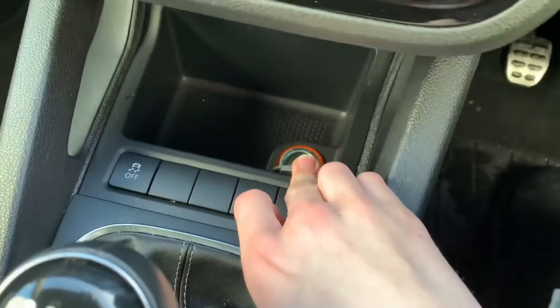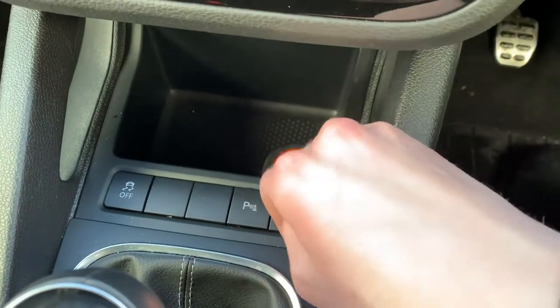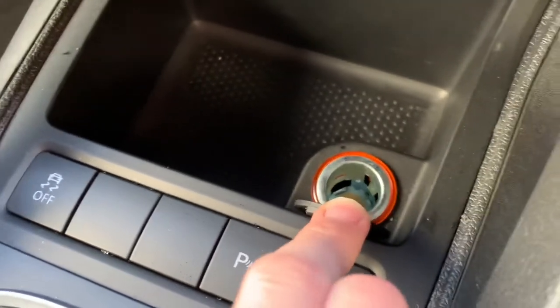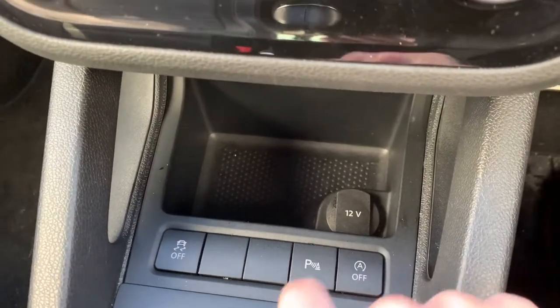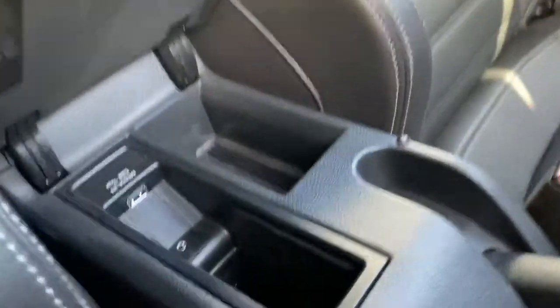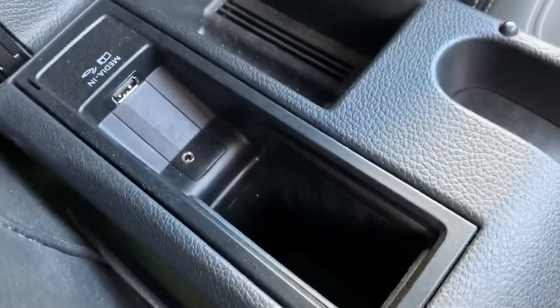You've also got a 12-volt cigarette lighter down here. I can assure you this car has not been smoked — that has just been used for charging phones. You can put your cigarette lighter adapter in there and charge your phone or whatever. Got your parking display on there — it'll come up automatically when you put the car into reverse. You've also got your cup holders down here.